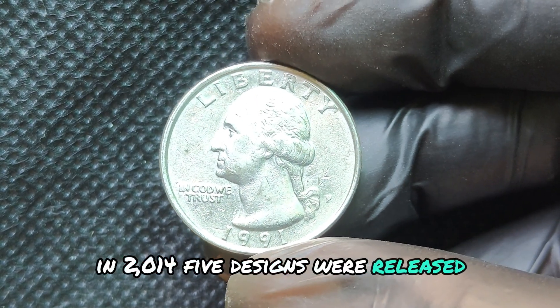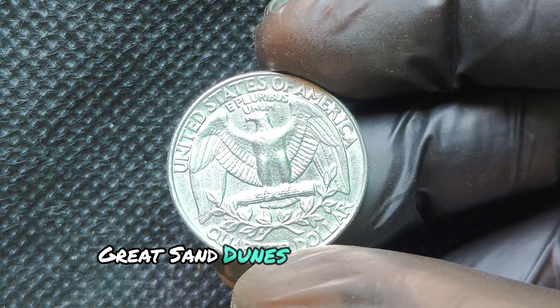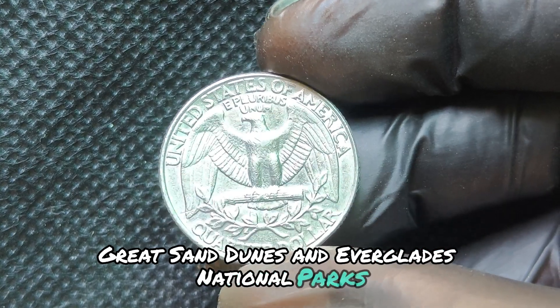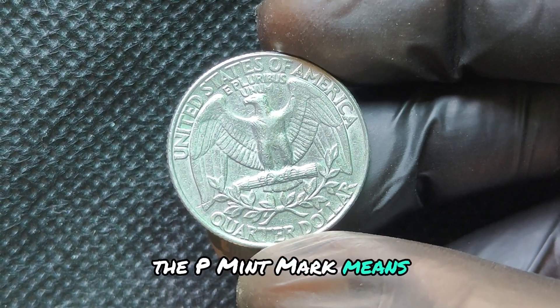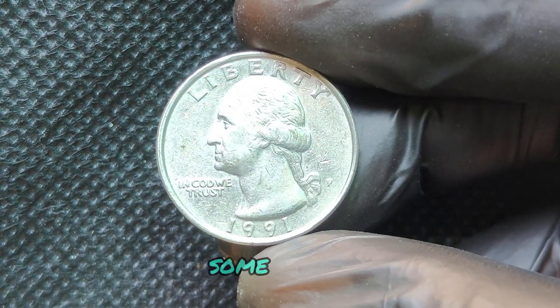Don't forget to like, subscribe, and hit that notification bell for more exciting content on rare coins. Have you ever found an 1891 P quarter? Share your experiences in the comments below. Thanks for watching, and happy collecting!